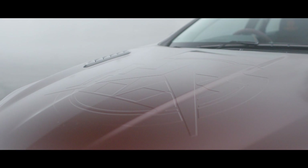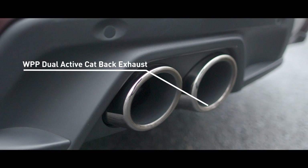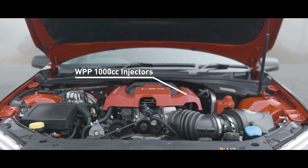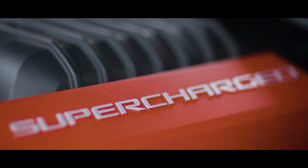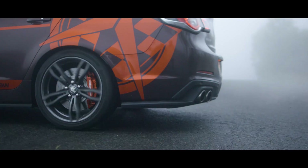Building on our previous LSA upgrade, the new W557 package includes a more aggressive idle by way of our WP spec camshaft, and feeding the power, a set of 1000cc fuel injectors. Together with a new redesigned cold air intake, full exhaust system and pulley upgrade, the W557 delivers supercar performance.